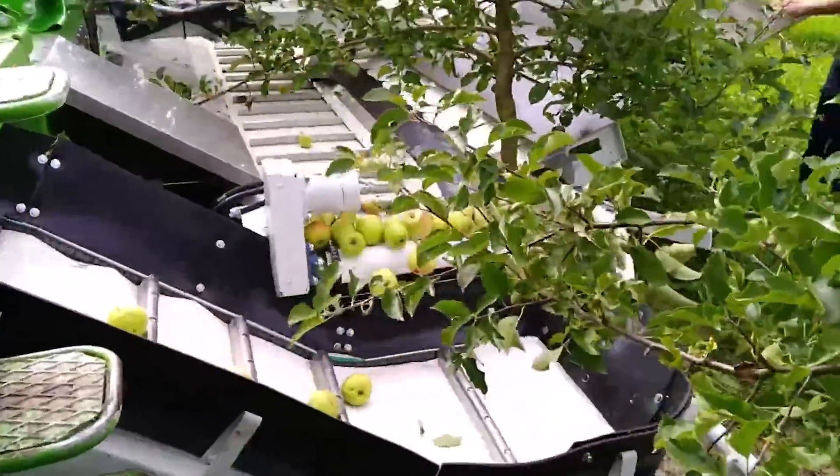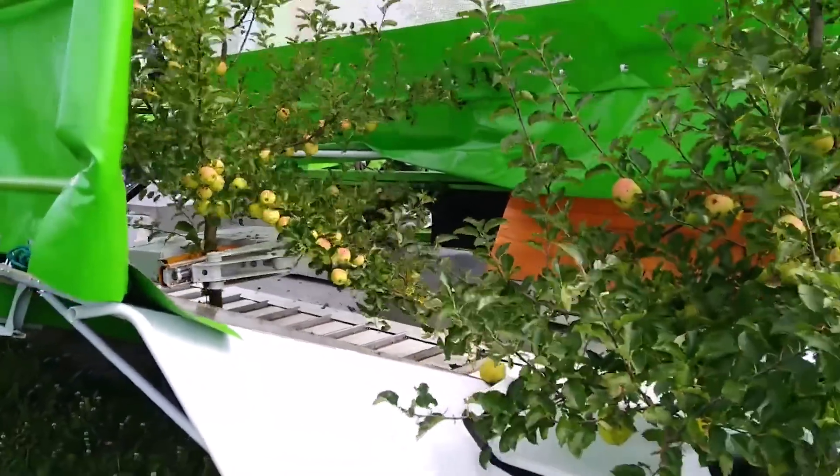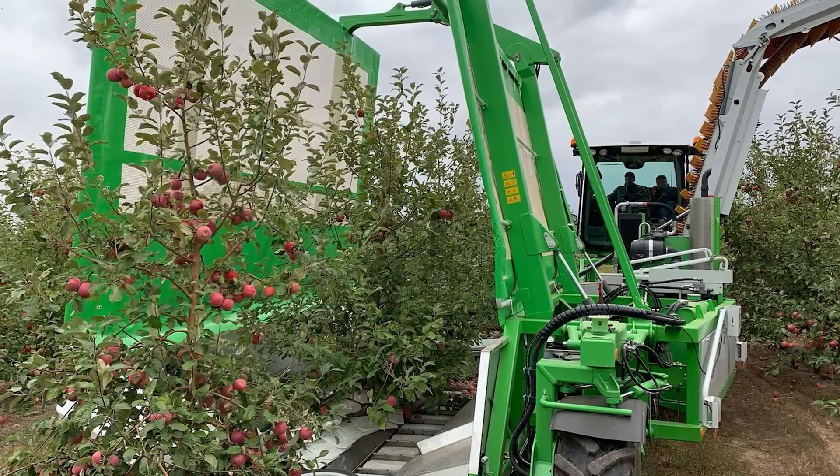The conveyor belt is made of soft materials so as not to damage the harvest. The fruit is also pre-cleaned of leaves and twigs. This process allows farmers to save time and money compared to manual picking. In addition to its efficiency, the machine is also environmentally friendly as it consumes little fuel.